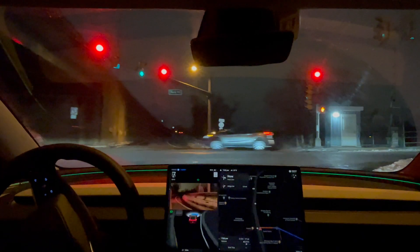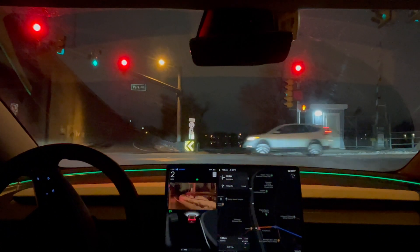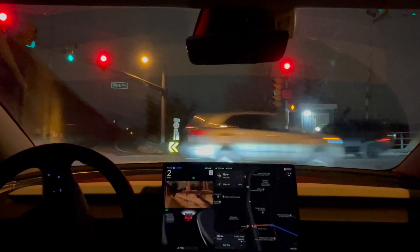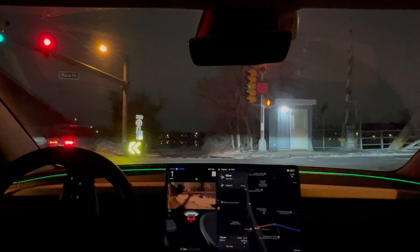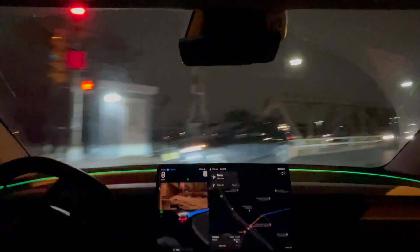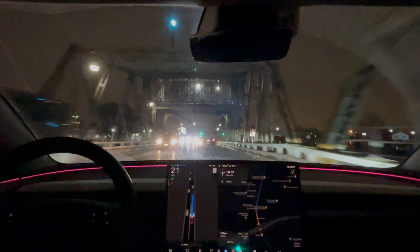We can turn on red here. Let's see if full self-driving will take it. It's proceeding a little bit. A couple of cars are coming over. Good job.